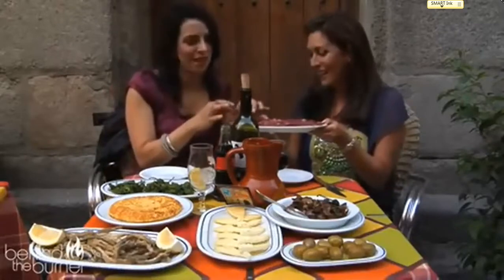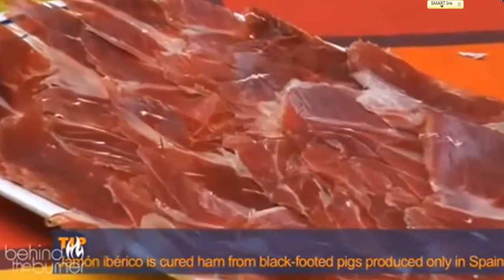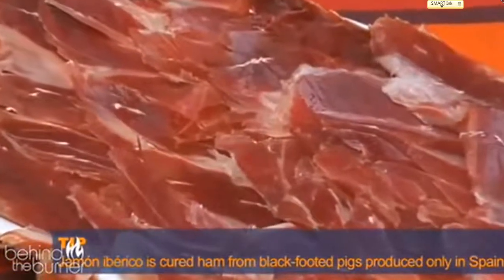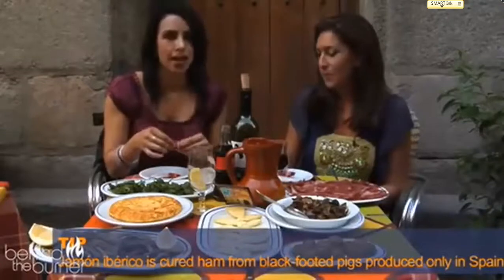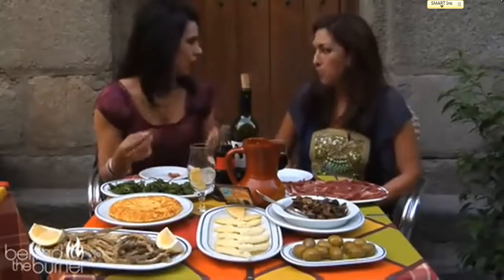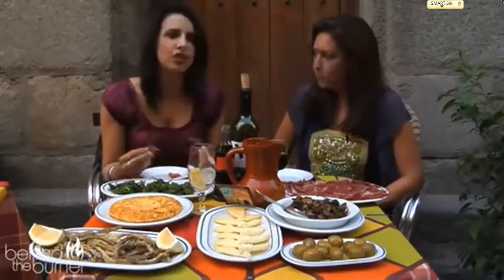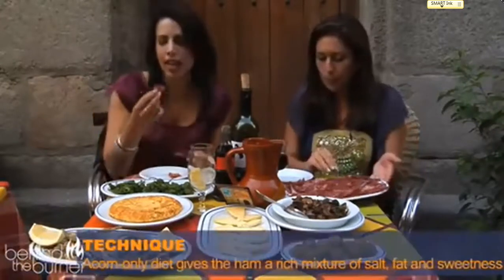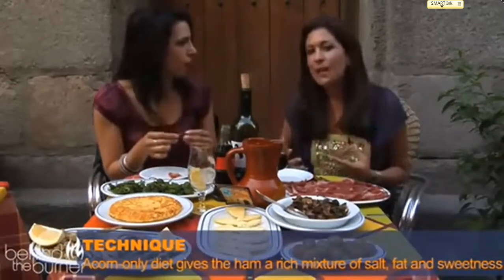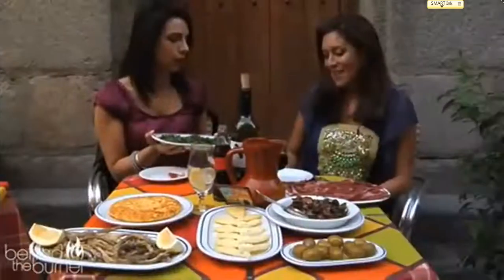This is my favorite — I love jamón ibérico. You just cannot come to Spain without having jamón ibérico. It comes from the Iberian pig, which is fed on acorns, and that's what makes it so incredibly juicy. It's a little bit fatty — it's that mixture of salt and fat and sweetness that comes from pigs that have been feeding on acorns their whole lives.